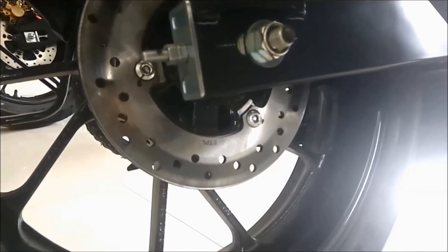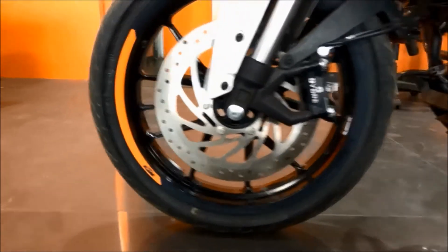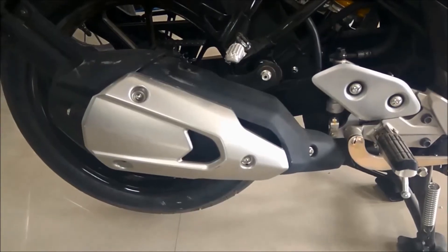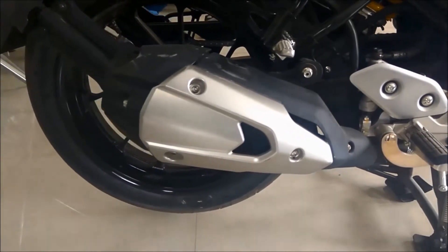It has disc brakes for both tyres, which are smaller than the Duke 250's but are completely efficient. The bike's exhaust has a mid-chip muffler which produces a crisp sound.